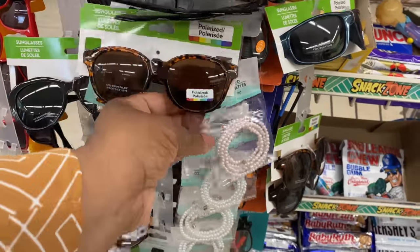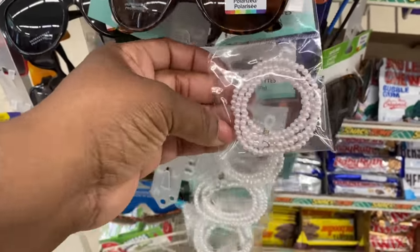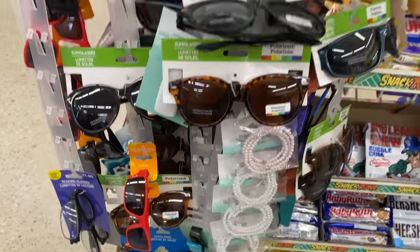Oh, it's an eyeglass cord — but it's in pearl! It comes in off-white and snow white.